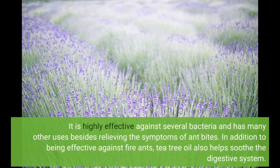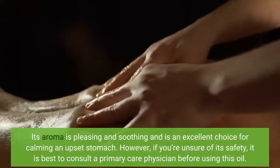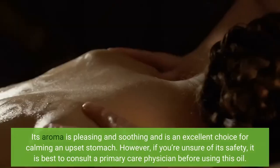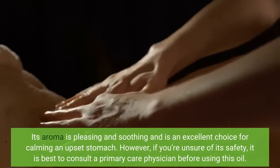Tea tree oil is highly effective against several bacteria and has many other uses besides relieving the symptoms of ant bites. In addition to being effective against fire ants, tea tree oil also helps soothe the digestive system. Its aroma is pleasing and soothing and is an excellent choice for calming an upset stomach. However, if you are unsure of its safety, it is best to consult a primary care physician before using this oil.